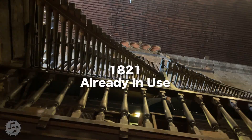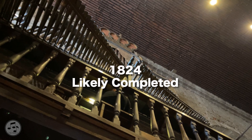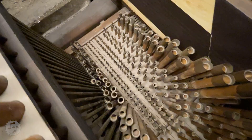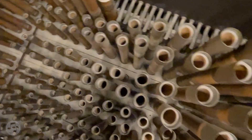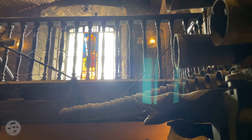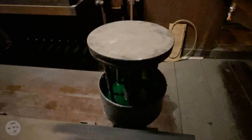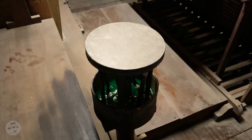The bamboo organ was already functional by 1821, but was likely completed in 1824 with the addition of the trumpet stops. The organ comprises a total of 1,031 pipes, of which 902 are bamboo and 129 metal. These metal pipes can be seen horizontally attached above the organ's console, while some are used for the pajaritos feature — the bird sound — an optional ornament when playing.